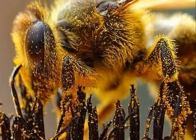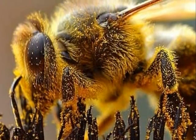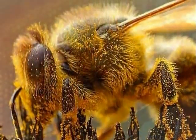Bees use pollen as a source of protein. They collect pollen in a pollen basket and carry it back to the hive.